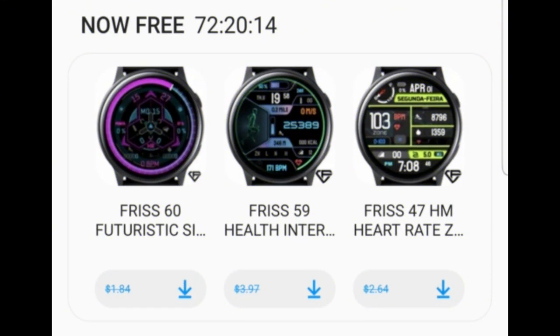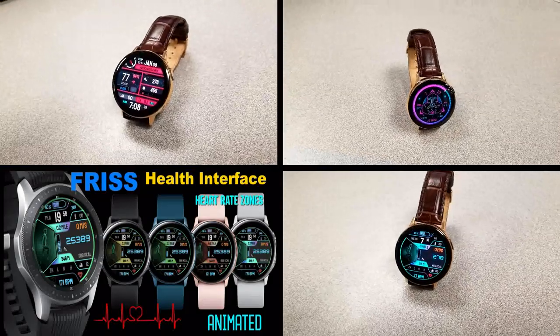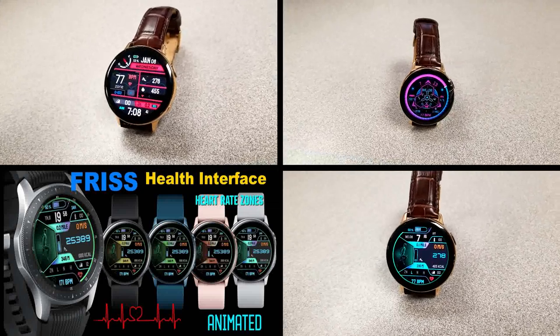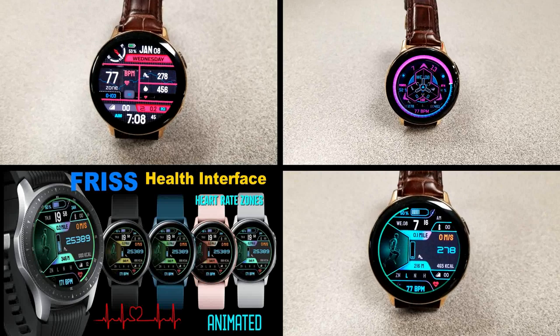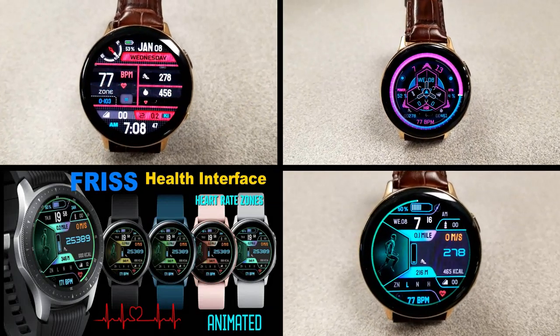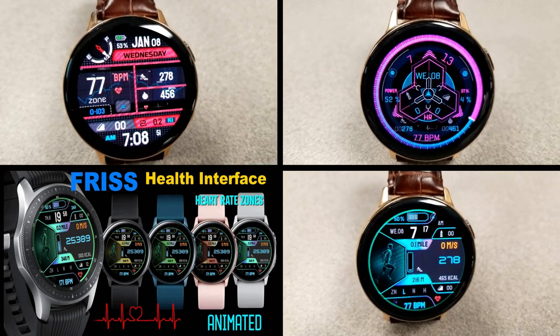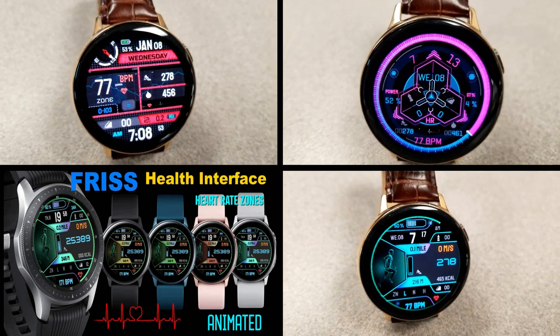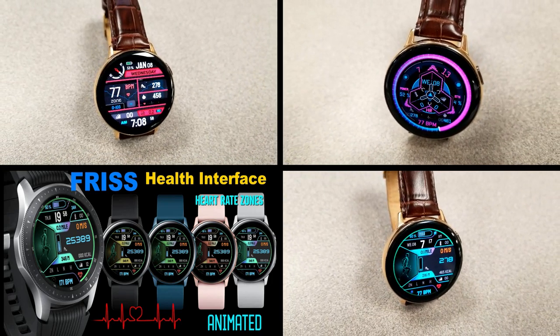Those are the three watch faces you can pick up from Frisk, but remember these promotions expire by the end of day Friday, so if you haven't grabbed them yet you'll need to hurry. Don't forget I've left the direct links to all three faces down in the video description. Thanks for watching and supporting the channel — stay tuned as more giveaways and freebies are on the way. I'll catch you guys in the next episode, take care.